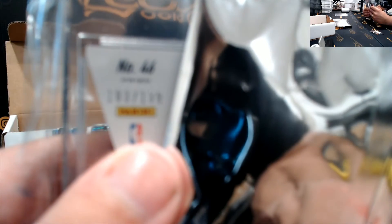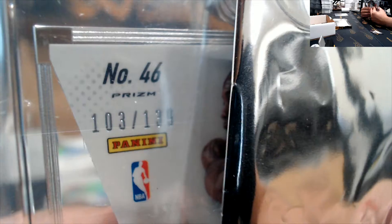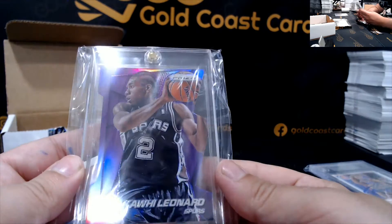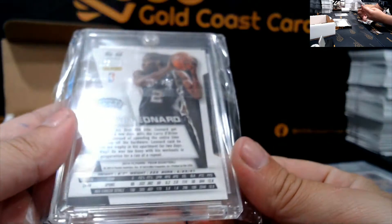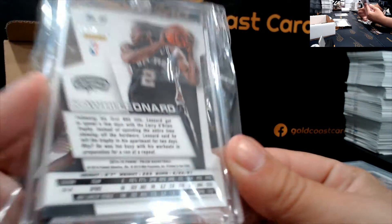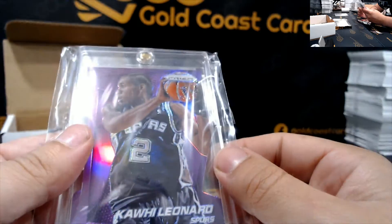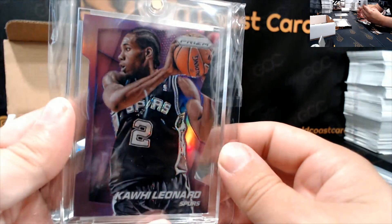Next up. Numbered 103 of 139 Prizm for the Spurs — Kawhi Leonard. That's pretty neat. Second year Kawhi, it's 14-15 Prizm. That's a neat card. Dude, look how young he was, it's crazy.